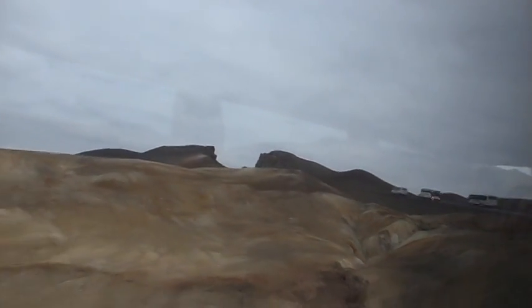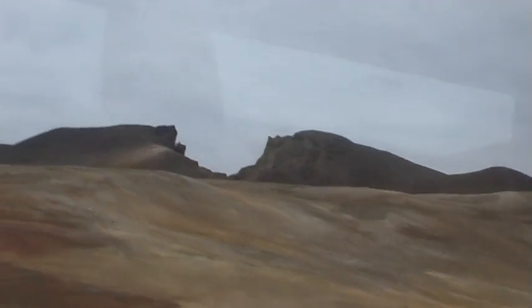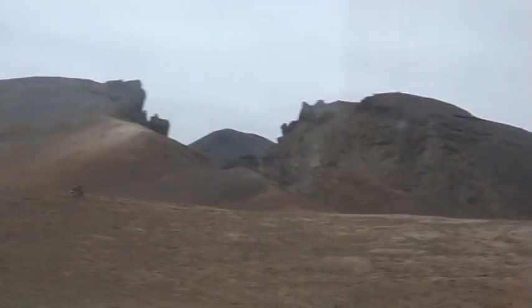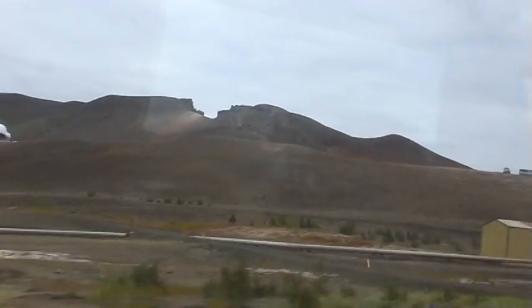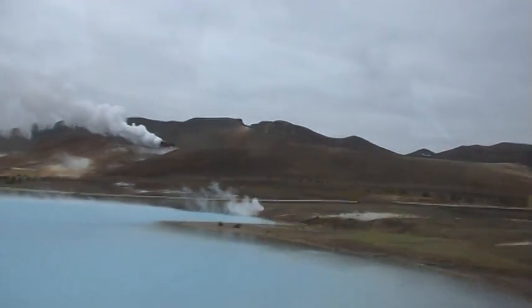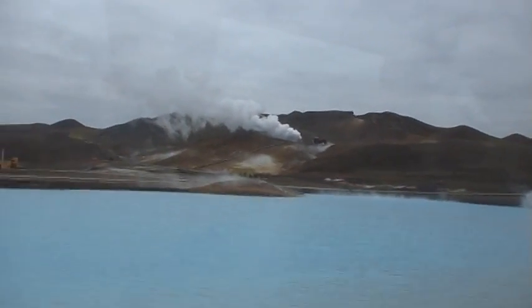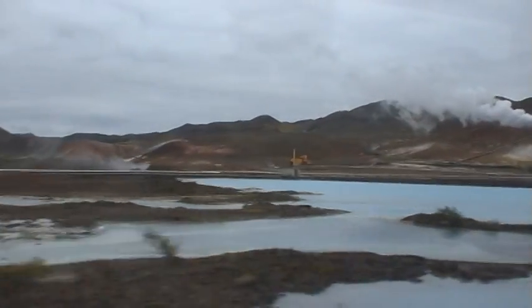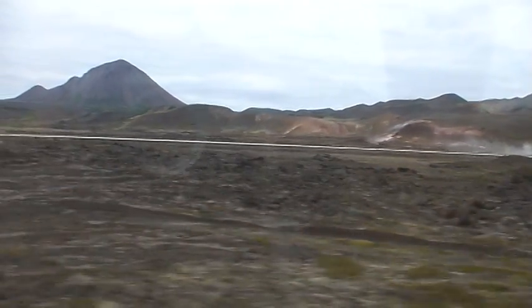And to the left side, ladies and gentlemen, you see this huge crack here. This huge crack is one example of the Middle Atlantic ridge. We are moving from America to Europe and back again today, several times. This crack moved five meters during the last eruptions, 1975 to 1984 — whole five meters.